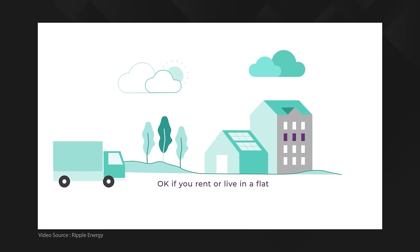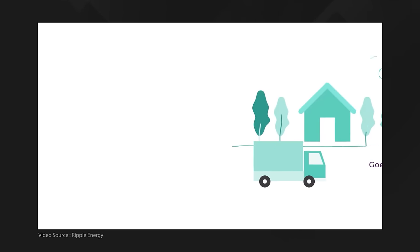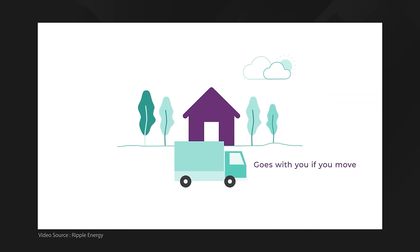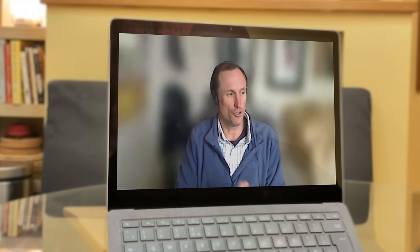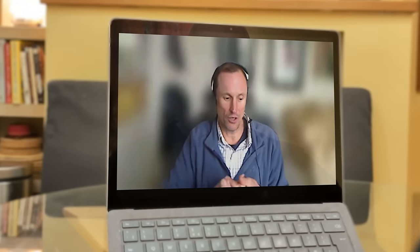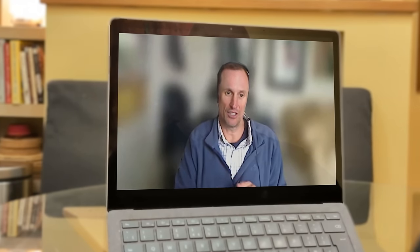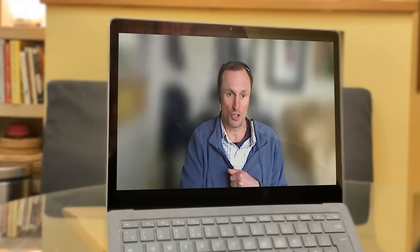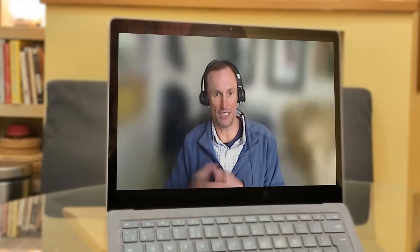If you live in a flat, you rent, you want to move — until now you couldn't generate your own power, didn't have a roof to put solar panels on. With our model, you can. There was a brilliant European Commission report about net zero that said the only way we can achieve net zero is if we take consumers with us, if we engage consumers. And there's no better way to engage consumers than making them generators.